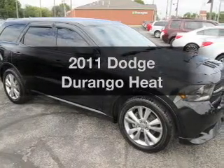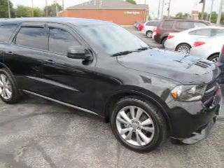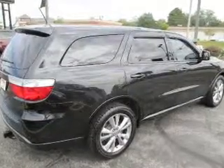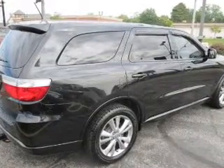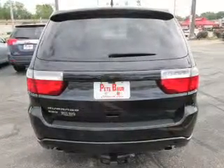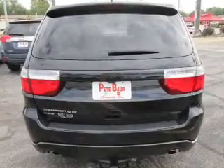Introducing the 2011 Dodge Durango — this is the set of wheels you've been looking for. The powertrain includes all-wheel drive with a solid six-cylinder engine that responds smoothly to its five-speed automatic transmission. Premium wheels give a more luxurious look.